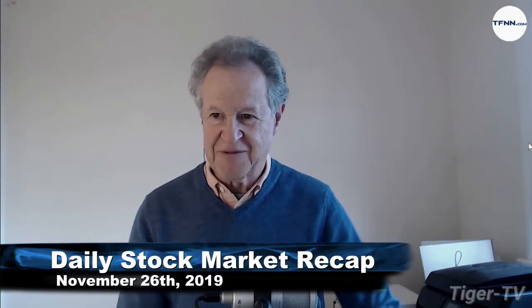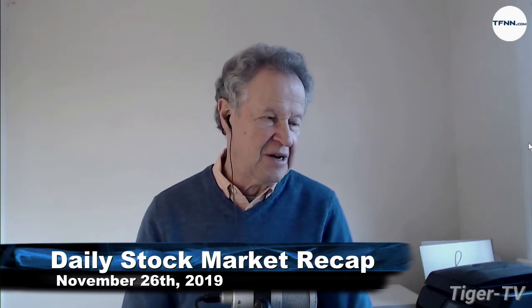Hi everyone. Basil Chapman sitting in for Tom O'Brien — Tom is out this afternoon. I'm the host of the Tiger Technician's Hour, noon to 1 p.m. Eastern time each day. I'm also the author of the Opening Call, a very comprehensive daily newsletter. Now let's go to the numbers.